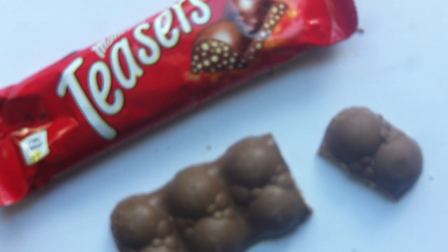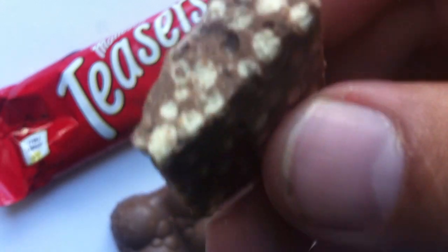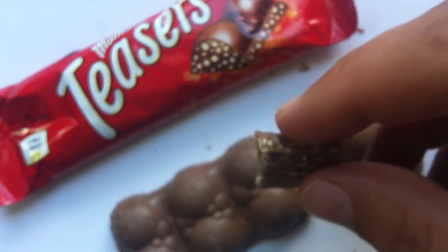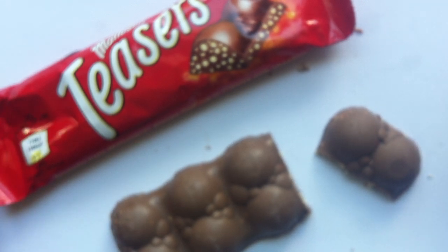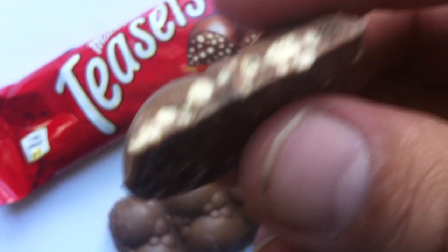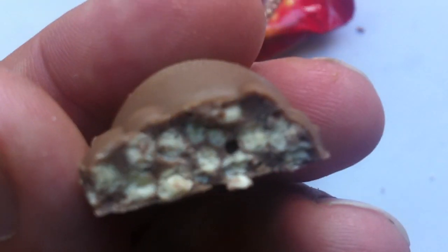Hmm. Oh, interesting. It actually has almost the same textured distribution of malt pieces that the Crunch has with its Krispies. But of course these are not Krispies — these are little pieces of that malt candy that you would find in a Maltesers.